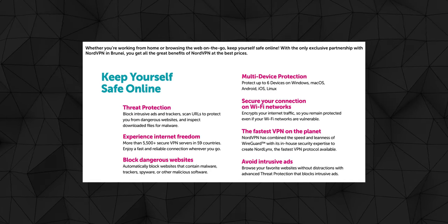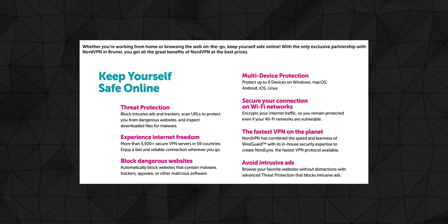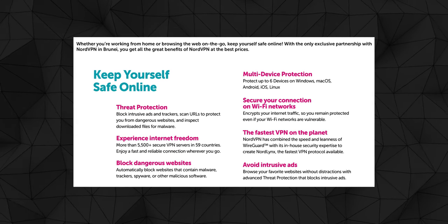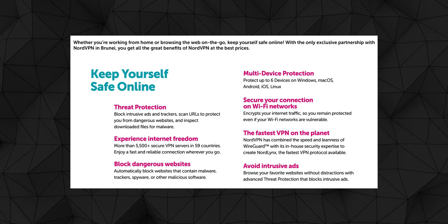You can also secure your home Wi-Fi connection, block intrusive ads, block all the dangerous sites, and not to mention NordVPN is proven to be the fastest VPN provider.